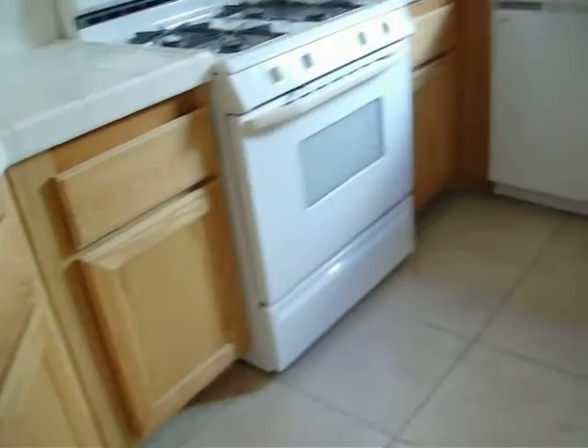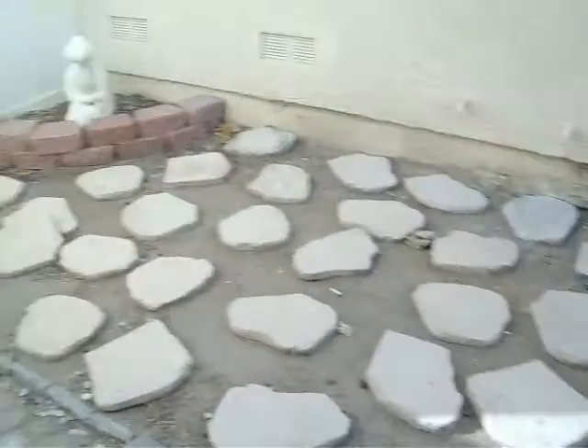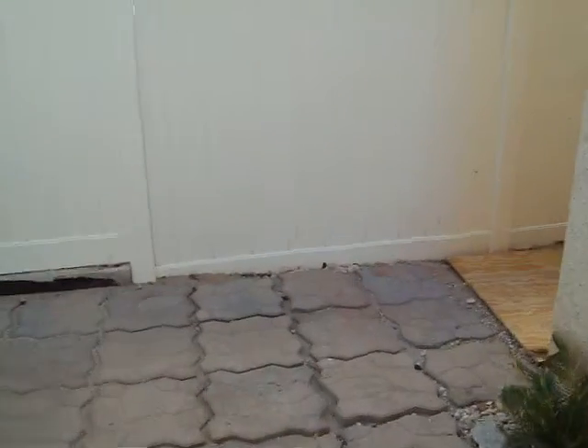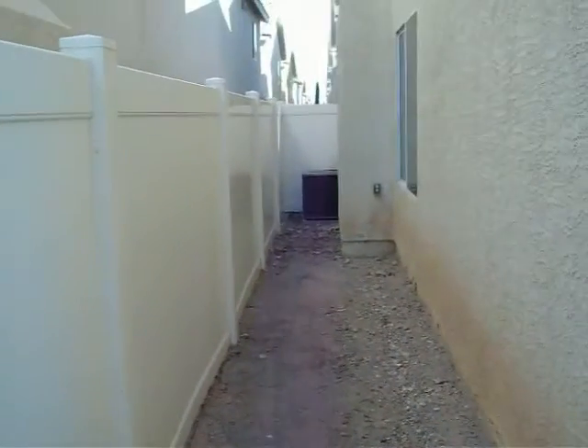Kitchen is missing the refrigerator. Tile countertops. Looks to be in good condition. Very small side yard. Air conditioner is in place.